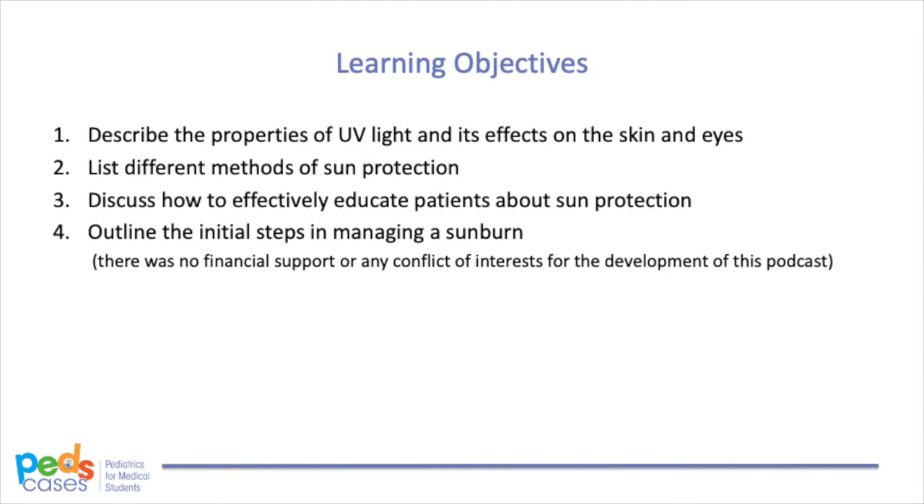Learning Objectives. After listening to this podcast, we expect the learner to be able to: one, describe the properties of UV light and its effects on the skin and eyes; two, list different methods of sun protection; three, discuss how to effectively educate patients about sun protection; and four, outline the initial steps in managing a sunburn. There was no financial support or any conflicts of interest for the development of this podcast.